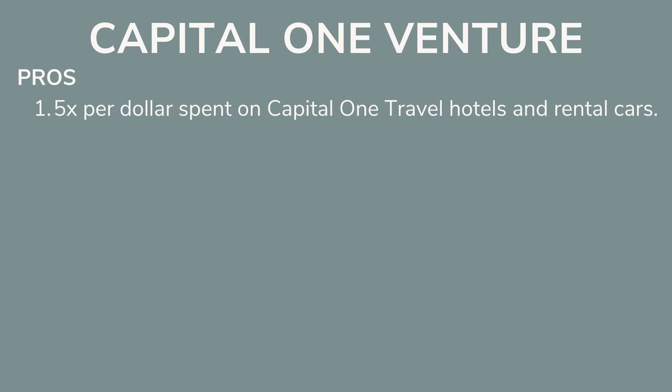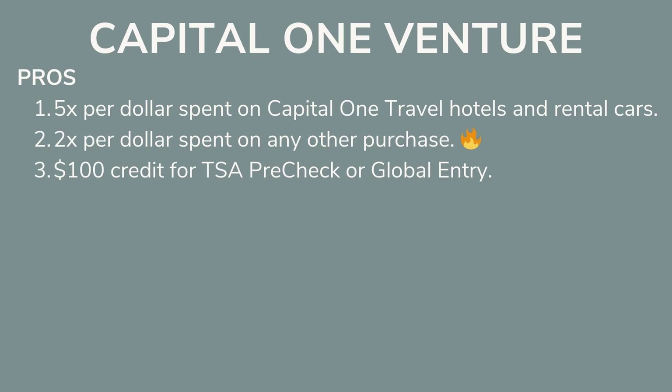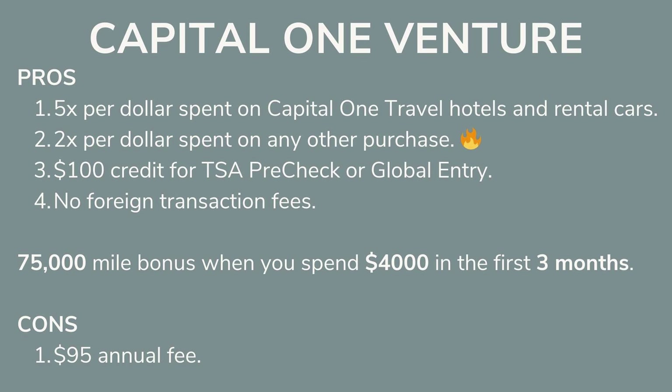If you don't want to pay that annual fee quite yet, your next best bet is the Capital One Venture card, which is what I use and my husband uses on a daily basis. You get 5 miles per dollar on Capital One travel hotels and rental cars, 2 miles per dollar on any other purchase, a $100 credit for Global Entry or TSA PreCheck, no foreign transaction fees, and the same 75,000 bonus mile opening bonus if you spend $4,000 in the first three months — again, a round trip flight to Europe. The annual fee is $95.